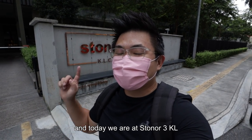What's up guys, this is Shanna and today we are at Stoner 3KL. Let's go!